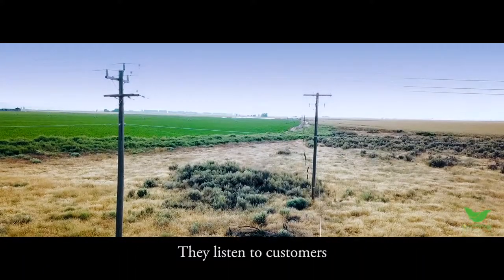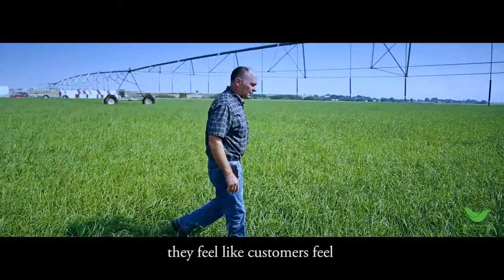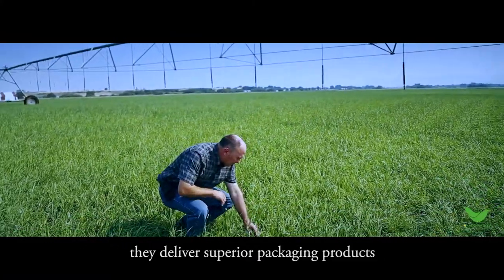They listen to customers. They think like customers. They feel like customers feel. And finally, they deliver superior packaging products.